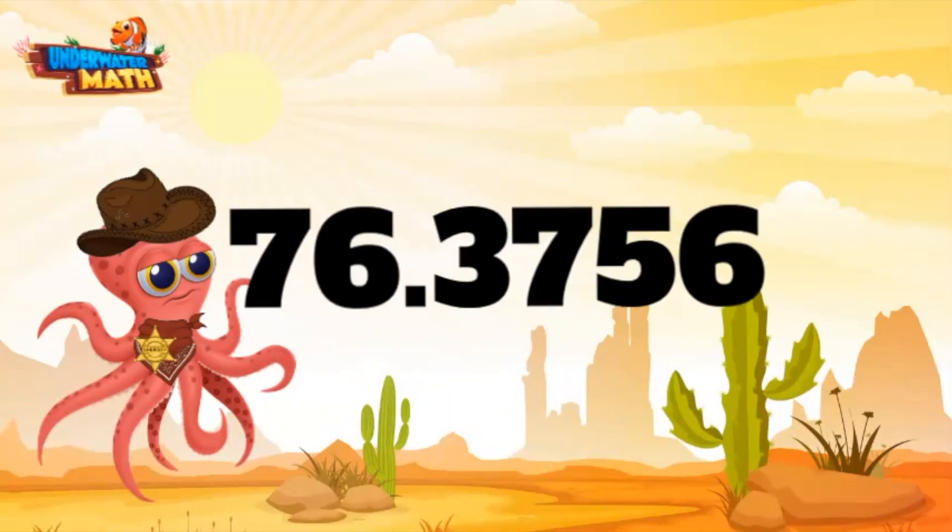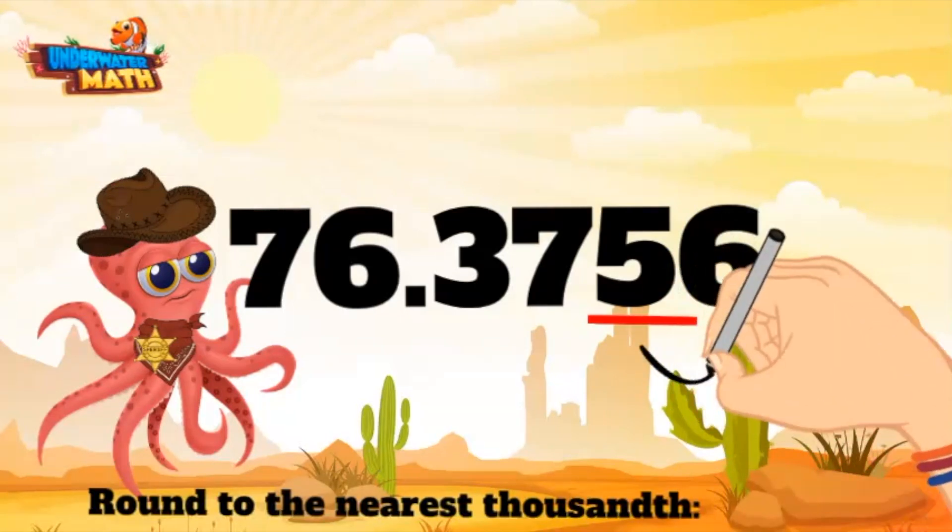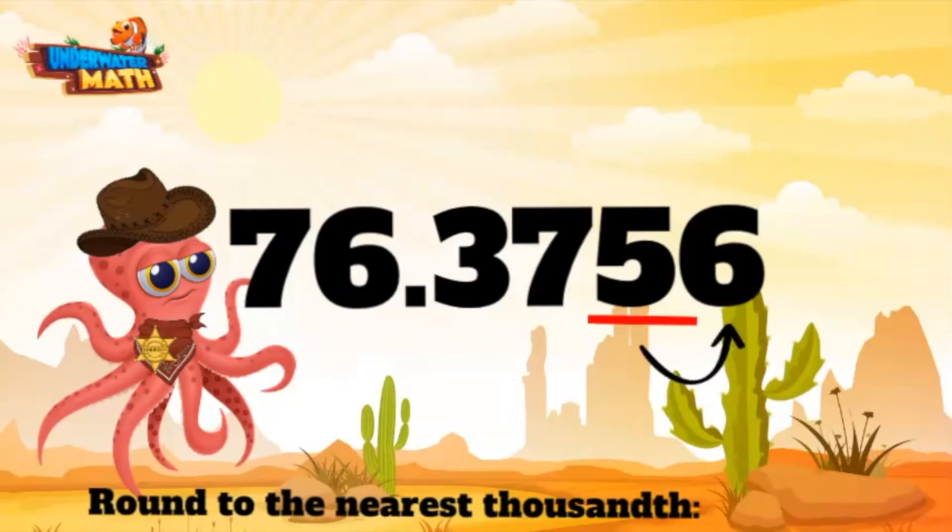Gotcha! All right, let's round this bad boy to the nearest thousandth. This means round to the nearest thousandths place, which for this number is the five. When we round, we want to look at the neighboring digit — our neighbor digit here is the six. We have an old saying around these parts: